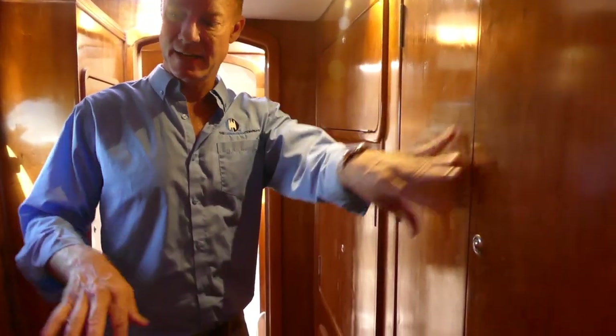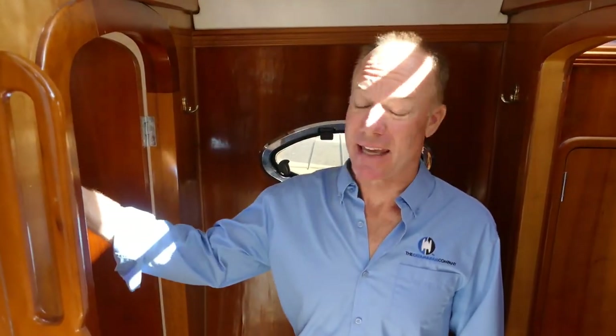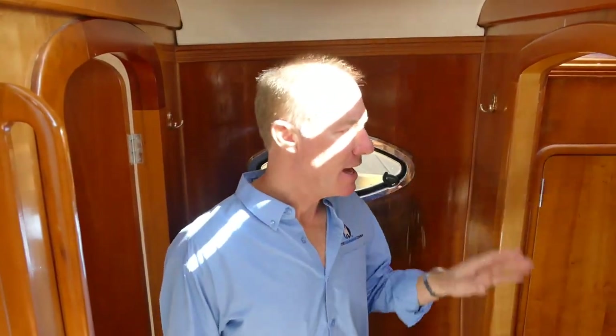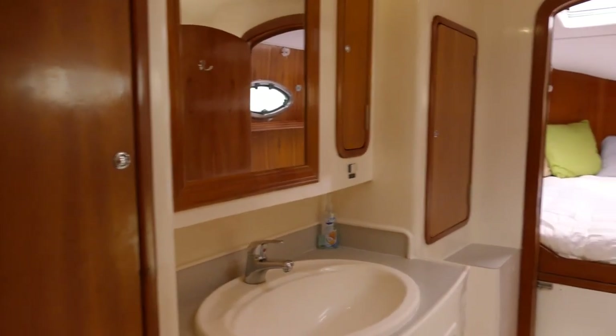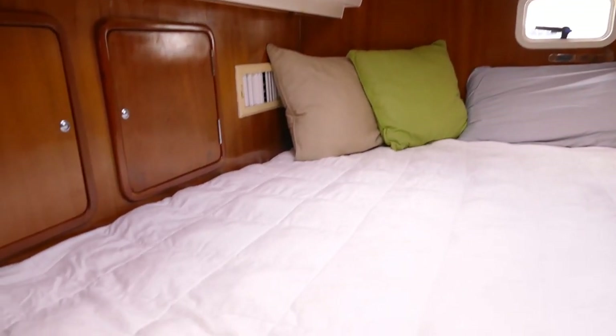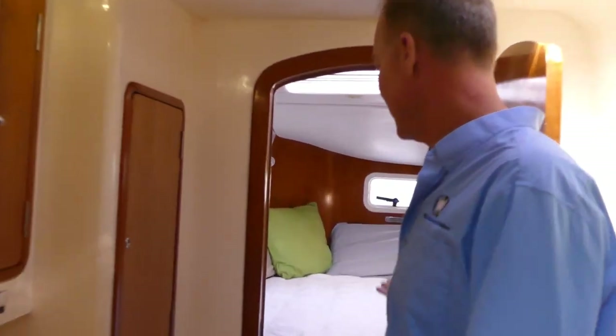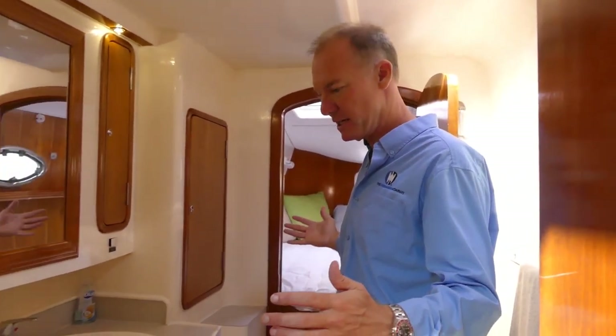Once again, more storage space here — another locker here, locker there, and another one behind me. It's a lot of space. On the port side of the boat, there's a guest cabin aft with a head and shower midship, and then going forward there's a quite large berth and then a head and shower all the way forward. In the port aft cabin, the berth lifts up — the panel goes down and that's access to the aft port engine. The boat is simply loaded with storage space.